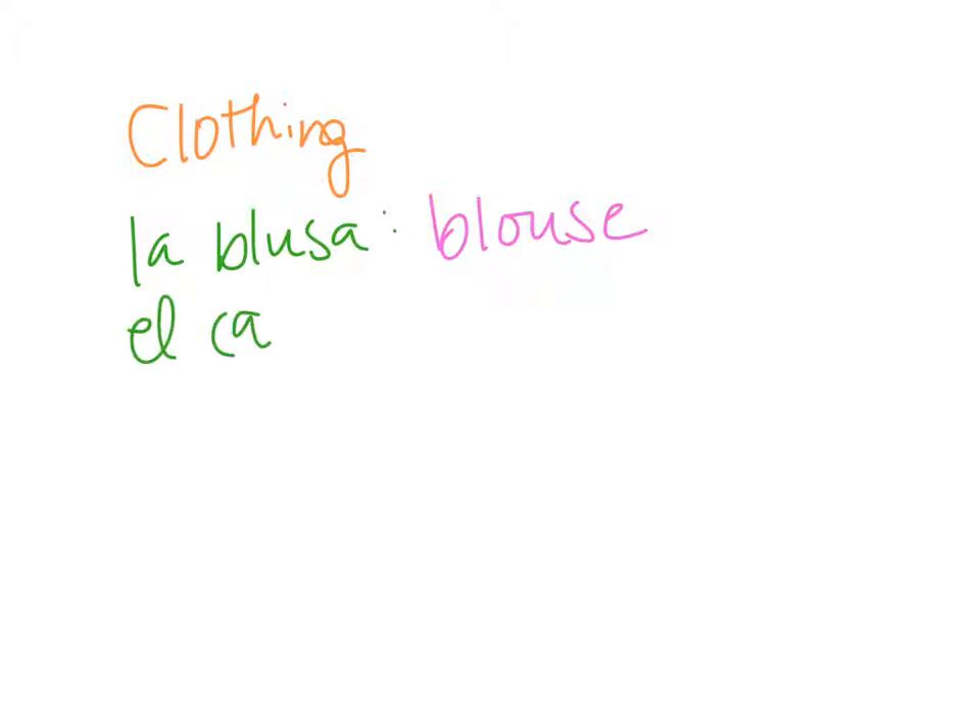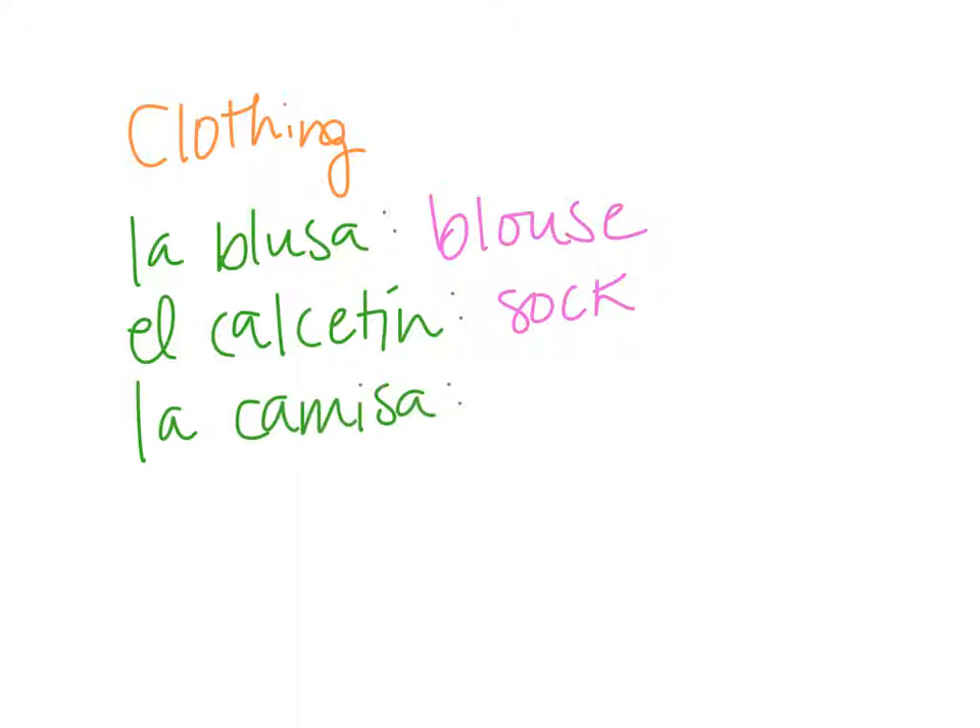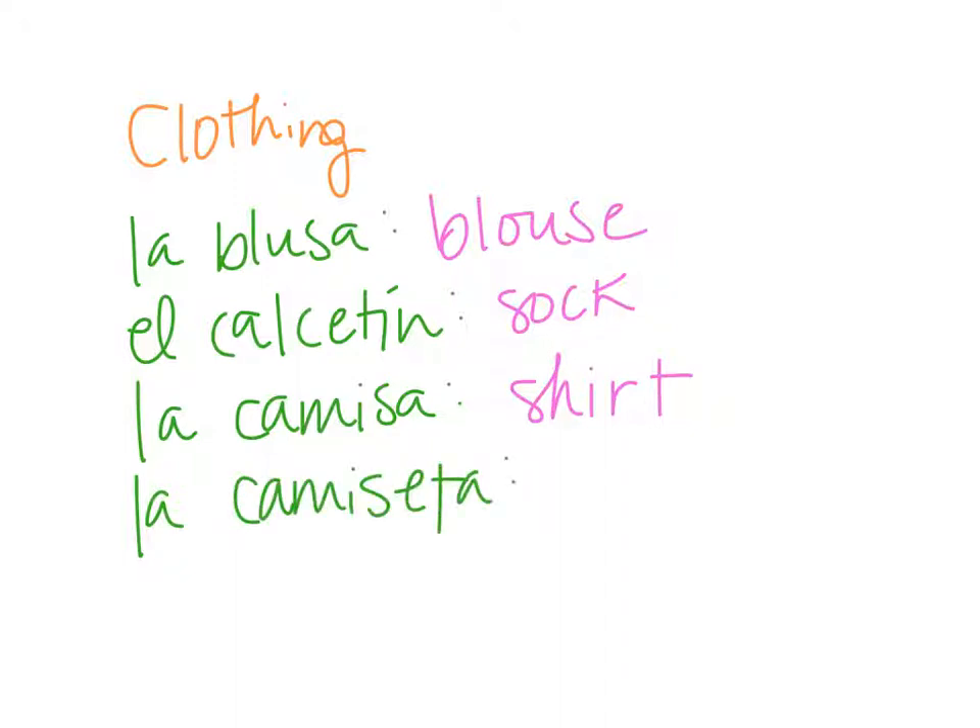El calcetín is a sock. So obviously you would have to make that plural — los calcetines — if you want to refer to a pair of socks. La camisa is just a normal shirt, but la camiseta is a t-shirt.